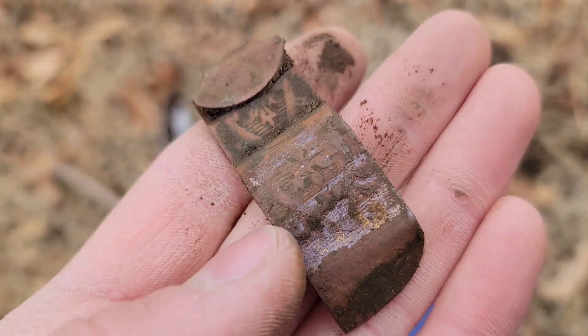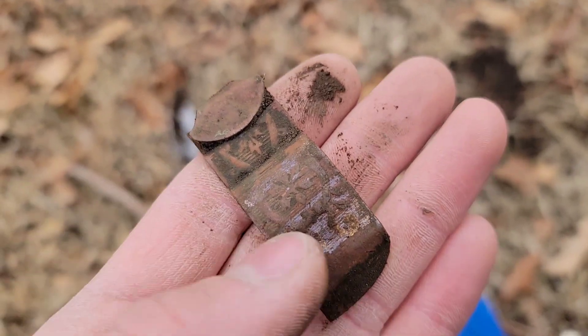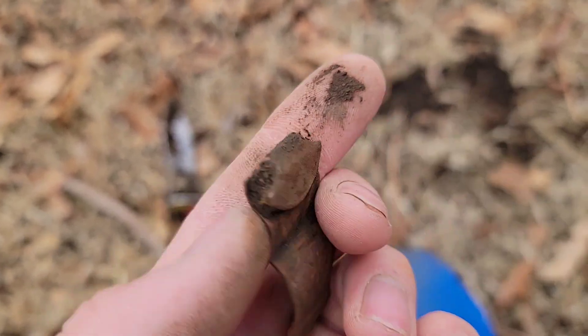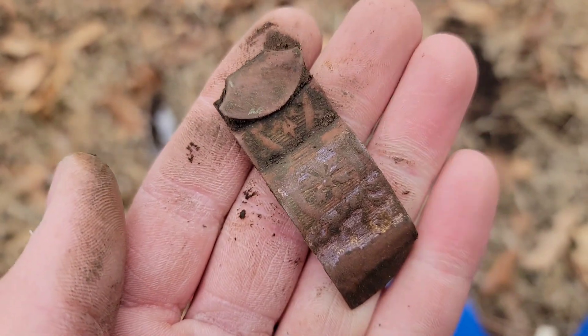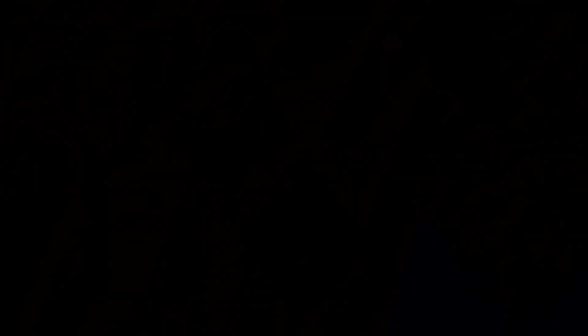Here's another piece of old stuff. I'm not sure exactly what it used to be, but it's got a bunch of fancy floral patterns on it. It's definitely an old nickel silver piece. I'd try to straighten this out a little more when I get home, but it's a cool find either way.